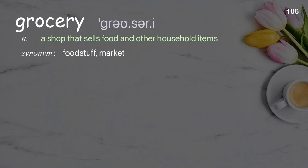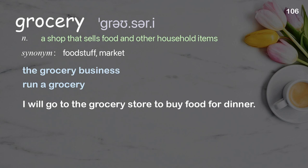Grocery: a shop that sells food and other household items. Examples: the grocery business, run a grocery. I will go to the grocery store to buy food for dinner.